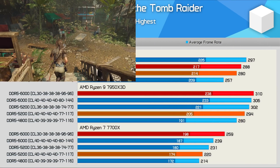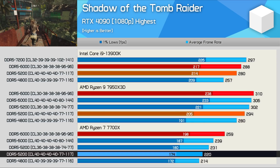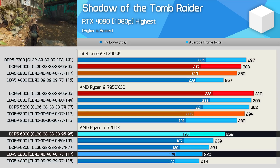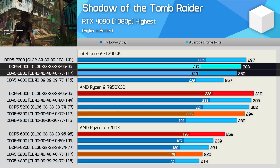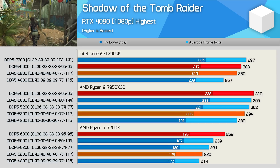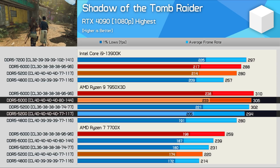Shadow of the Tomb Raider is a very CPU-demanding title that saw performance slashed on the 7700X when using the slower memory. DDR5-6000 CL30 was 18% faster than 5200 CL40, and that's a significant performance difference for memory to make. Yet the same memory saw the Core i9's performance improve by a mere 3%. The 3D V-cache enabled 7950X 3D saw just a 5% improvement when moving from 5200 to 6000 memory.